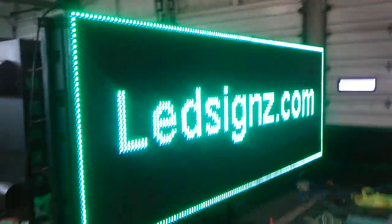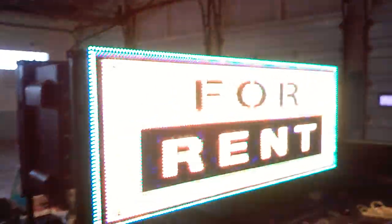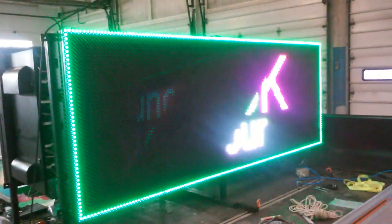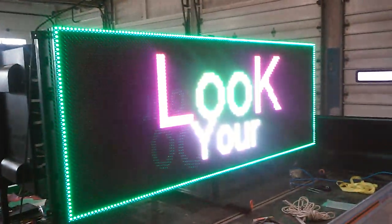It runs on electricity from the car or from 110 volts. Of course we can rent you the unit, but we prefer to just sell advertising on it. Call me at 800-955-0505.